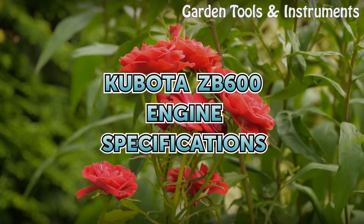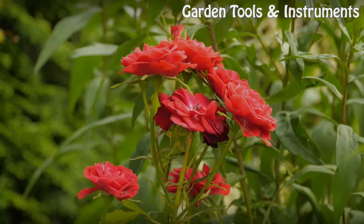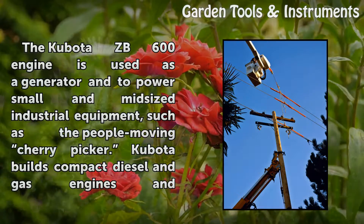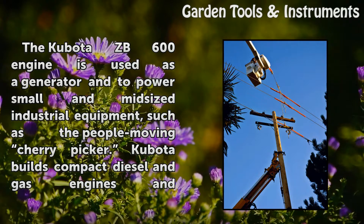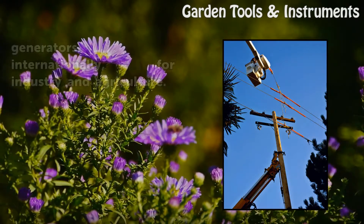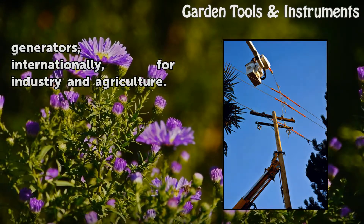KABOTA ZB600 Engine Specifications. The KABOTA ZB600 engine is used as a generator to power small and mid-sized industrial equipment, such as the People Moving Cherry Picker. KABOTA builds compact diesel and gas engines and generators internationally for industry and agriculture.